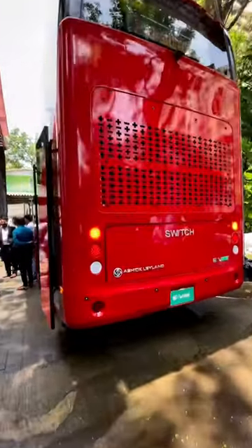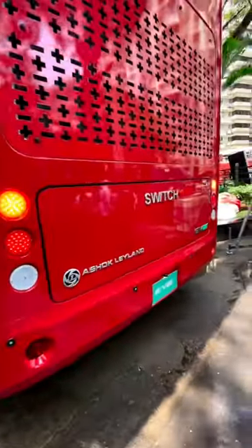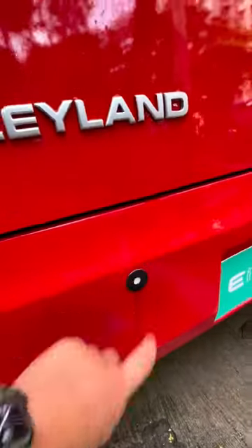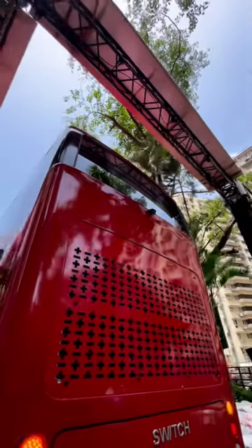We are here to check out Switch Mobility's brand new electric double-decker bus. This bus is made in collaboration with Ashok Leyland and this model is called the EiV22. You can see the parking sensors right over here and a CCTV camera or a reverse camera right over there.